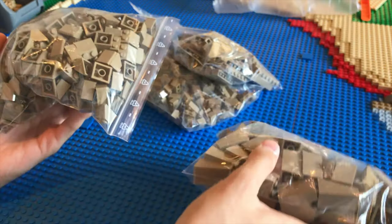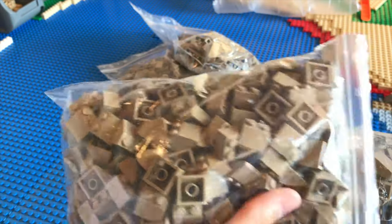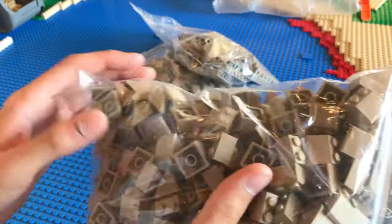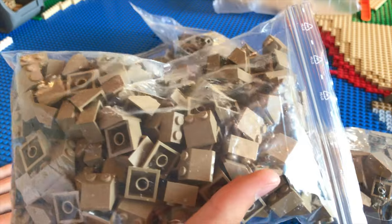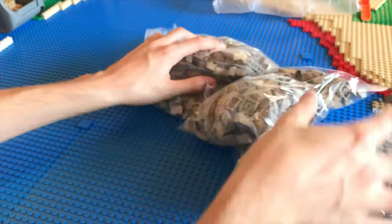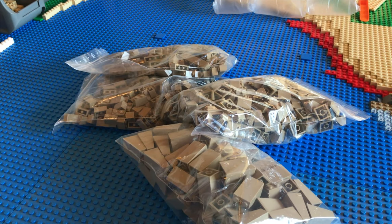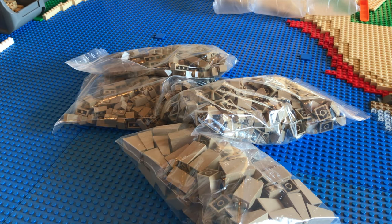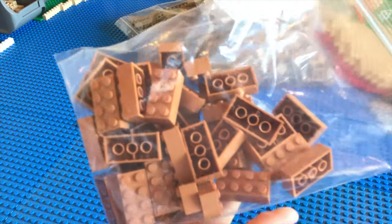Then in here are going to be 253 - I bought him out - 253 1x2 plates, and these are also going to help with the castle. So these four bags will be used only for the castle and should help us get a lot of progress done. Continuing on with the haul, we have 42 of these medium dark flesh 2x4 bricks.